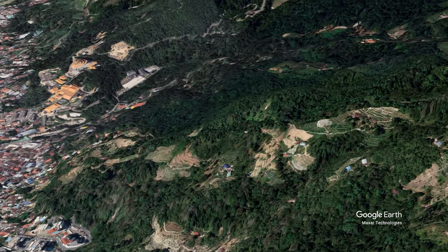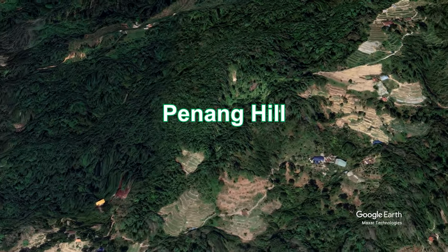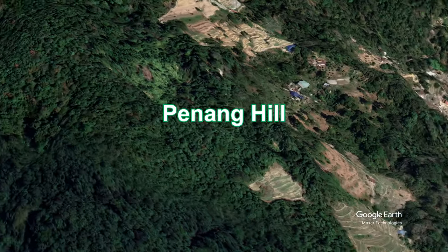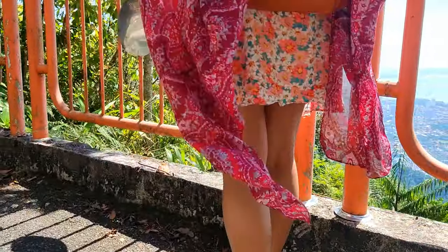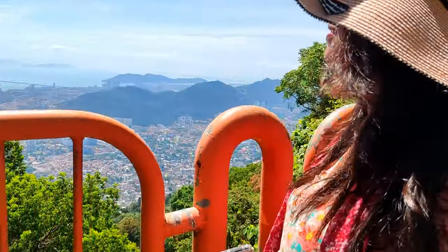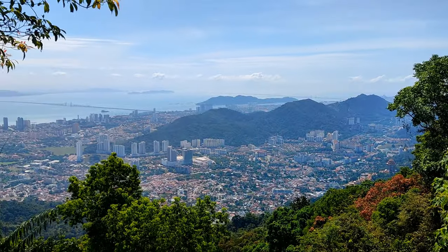Hi everyone! Welcome back to Sablam Travelers. Today's video is about Penang Hill, one of the most popular tourist destinations in Penang, Malaysia. In this video, we will take you on a journey to the top of Penang Hill, showcasing the breathtaking views and experiences that await you.